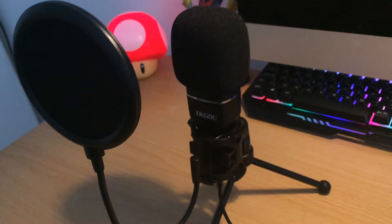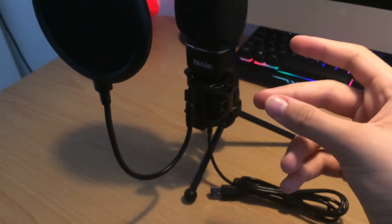Now I'm just going to do a mic test. Right now I'm on the iPhone microphone, so I'm going to switch over to this in three, two, one. Right now I'm talking with the microphone with no pop filter, no anything, just raw audio.